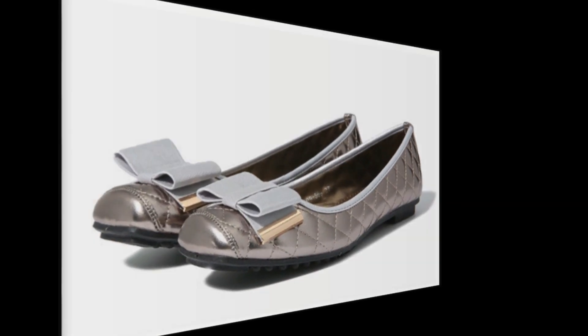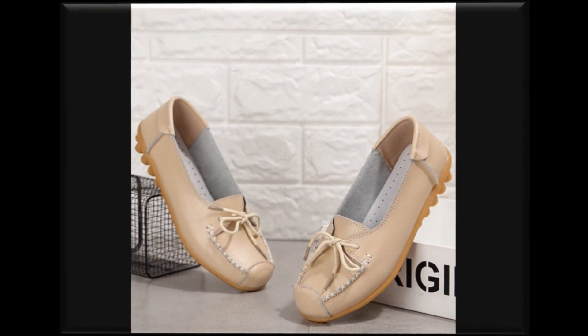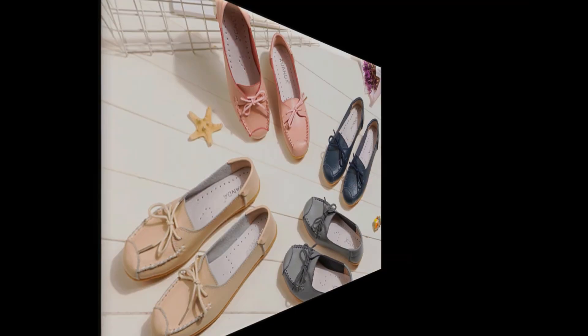آپ دیکھیں، آپ کو ہر design اور style دکھایا جا رہا ہے تاکہ آپ کو تمام possible colors اور ان کے design styles کا اندازہ ہو سکے۔ With this special feature of bow knot اور butterfly knot، یہ shoes جو آپ کو دکھائے جا رہے ہیں وہ leather-made ہیں، soft leather کے ہیں۔